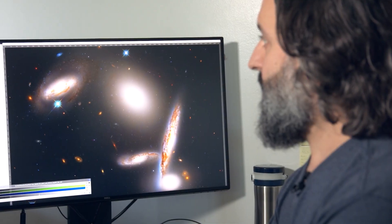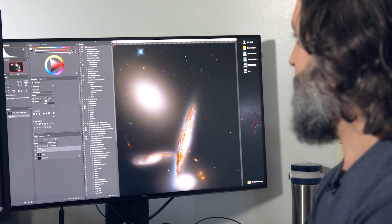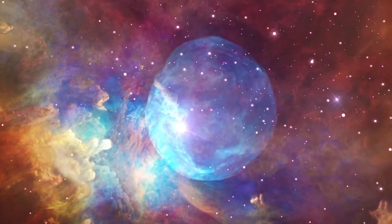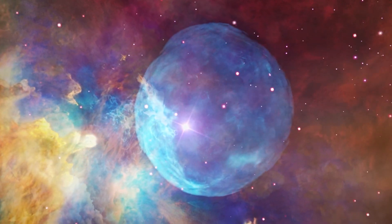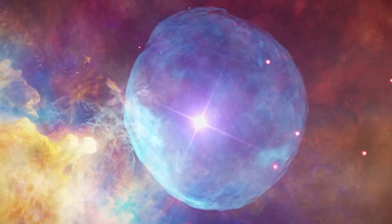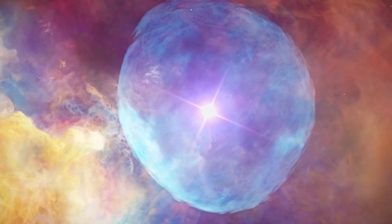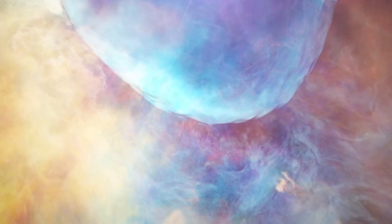When scientists first observed the images, they were astonished by the abundance of detail they revealed. The bright ring that gives the nebula its name is composed of about 20,000 individual clusters of dense molecular hydrogen gas. Within the Ring Nebula, a narrow band of emission containing polycyclic aromatic hydrocarbons and complex carbon molecules is found.